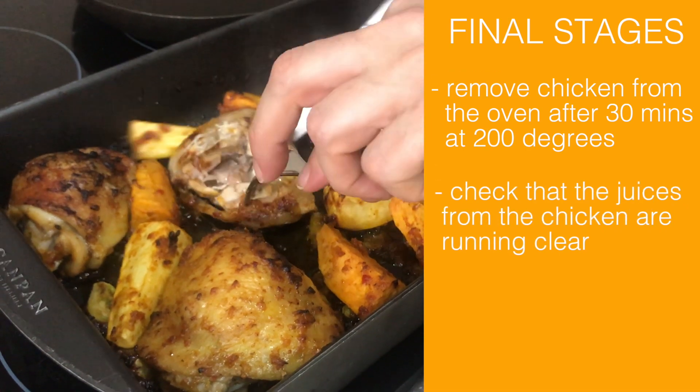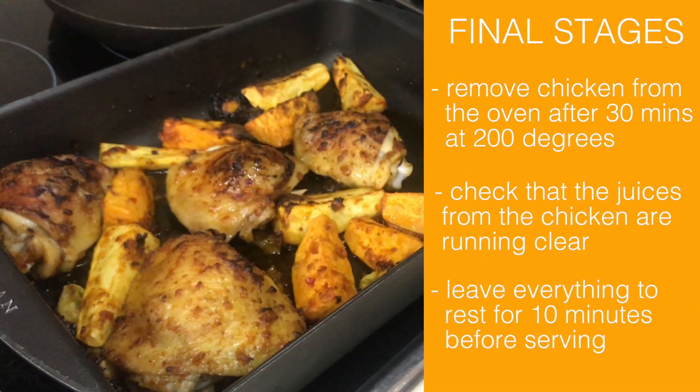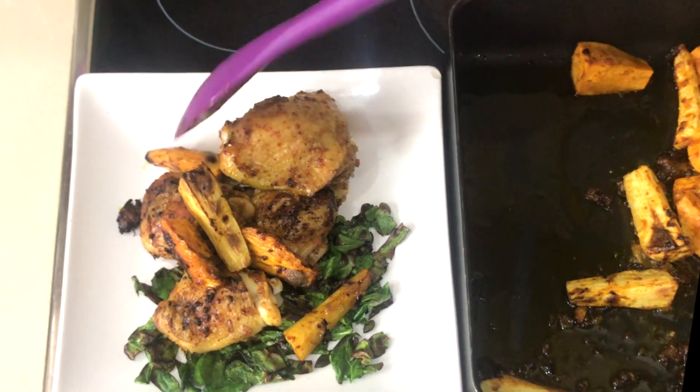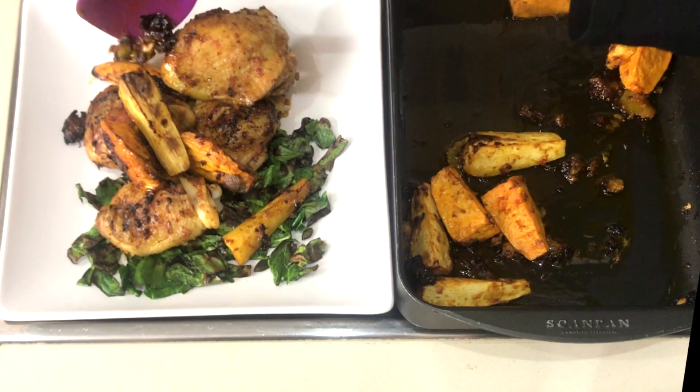The juices have run clear — this is ready. Let it rest. Let your chicken rest in the pan for approximately 10 minutes. It'll remain warm and it'll be delicious. Make sure you get all the nice crispy bits from the bottom of the pan.